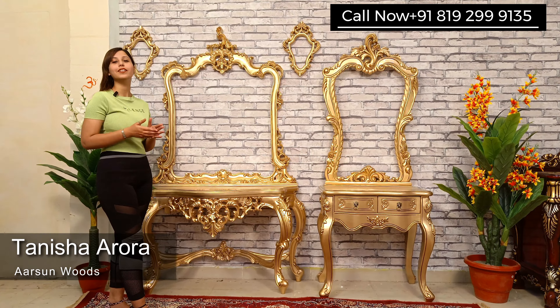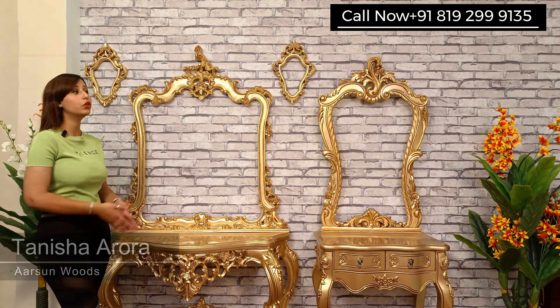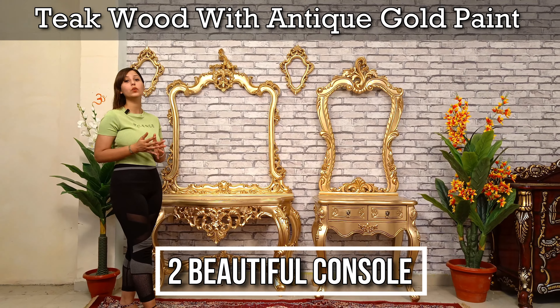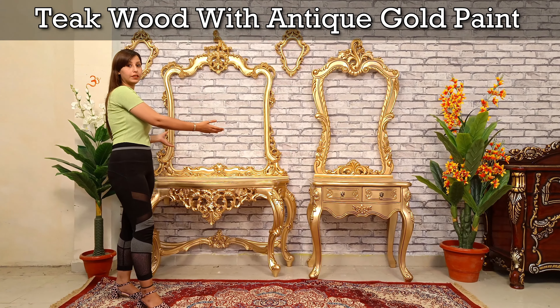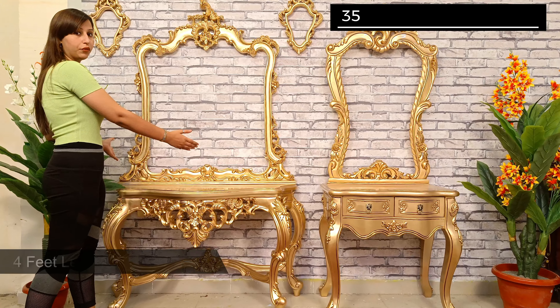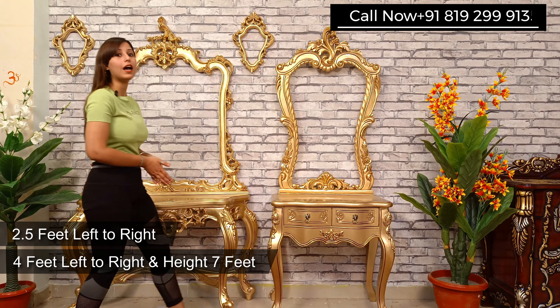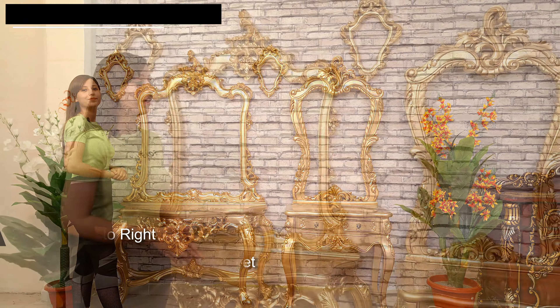Hello and welcome to Arts and Woods. This is Tanisha Roda. Today I will be showing you two beautiful consoles in teak wood with antique gold paint. These two have different sizes — this one is four feet left to right, and this one is 2.5 feet left to right, and the height is 7 feet.